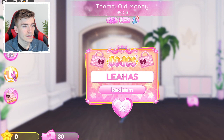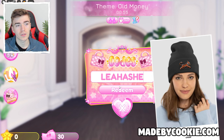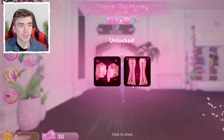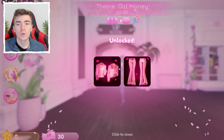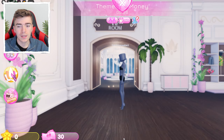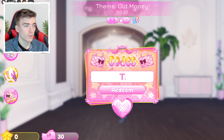The next code is LEAHASHE — write the word 'leah' and then 'a-s-h-e.' This is a popular YouTuber who makes Dress to Impress videos. Press redeem and you get a two-piece outfit: a jacket with the word 'Leah' on the back and trousers with 'Ash' on the back. The base color is pink, but it's customizable.